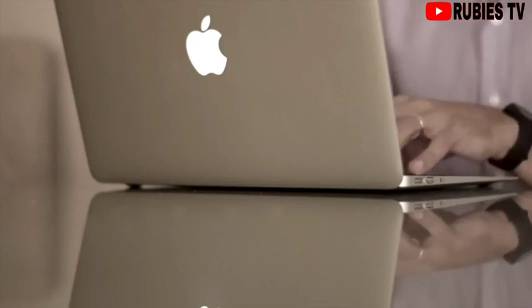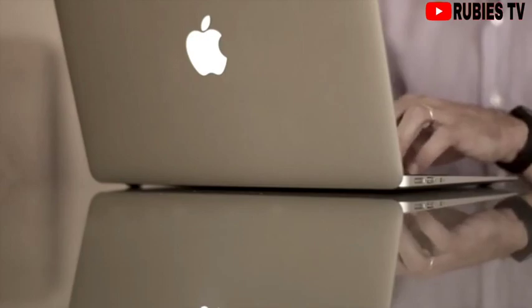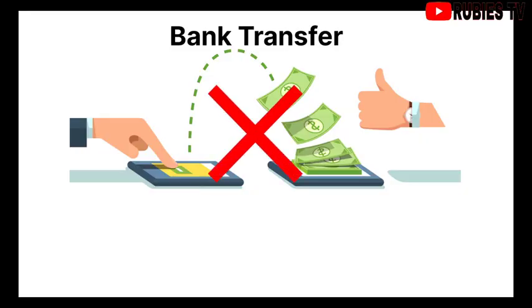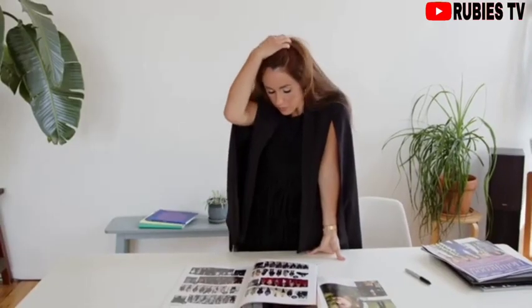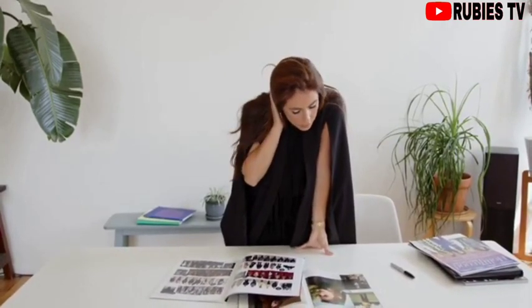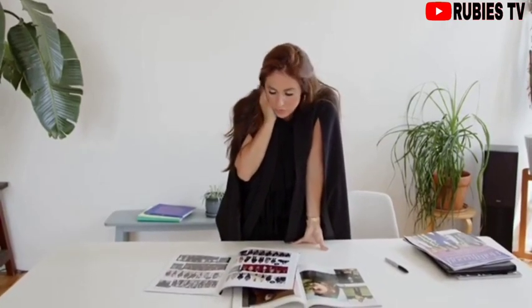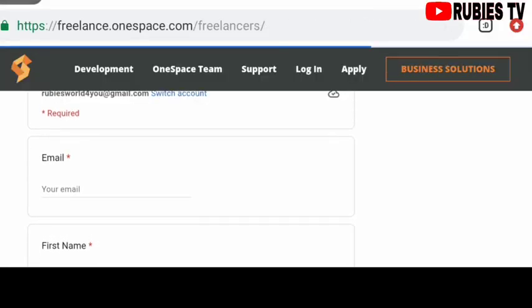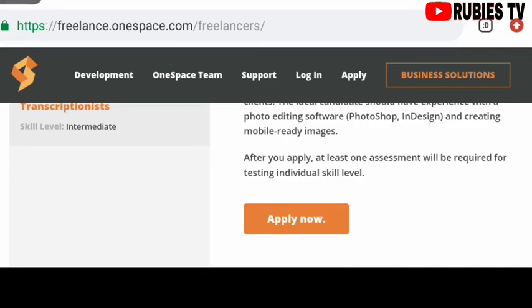Unfortunately, PayPal is currently the only payment provider One Space supports, so you can't do bank transfer or any other kind of payment. One Space didn't specify the amount you will be earning working with them; however, you will get to know your pay once your application gets through.